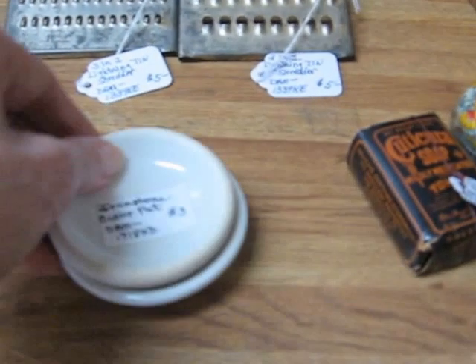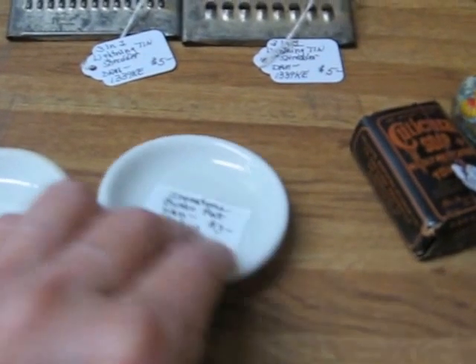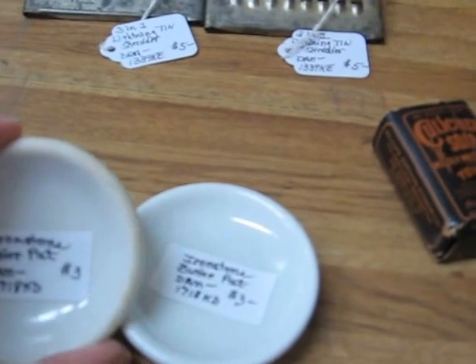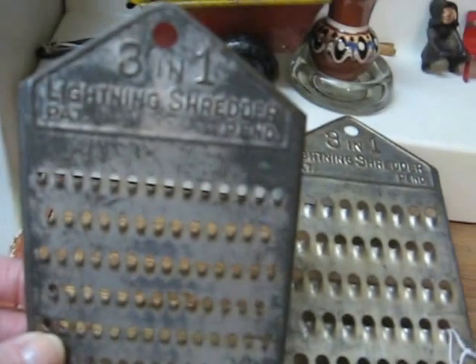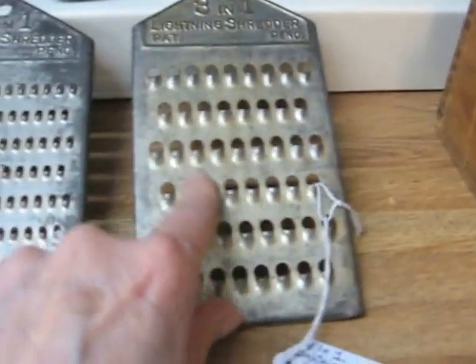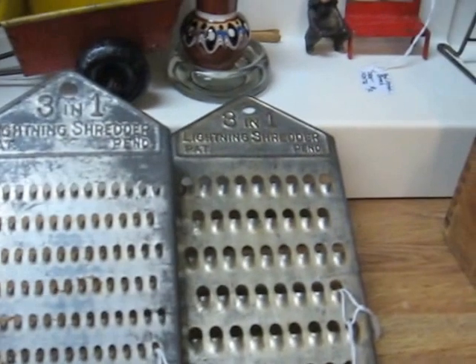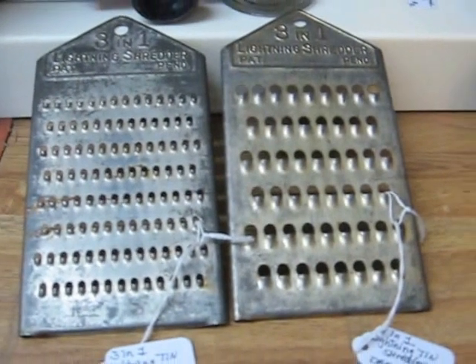I'll also be putting in a couple more little Ironstone Butter Pads — another popular piece. These are unmarked but early, and they will be $3 each. In the back here, I've got a couple more shredders that have different size shredding slots or holes. They say '3-in-1 Lightning Shredder, patent pending.' They will be going into the shop for $5 each.